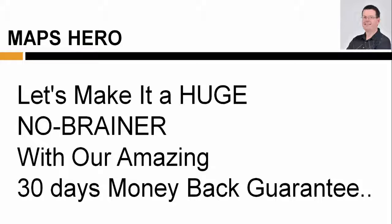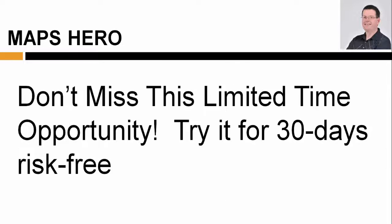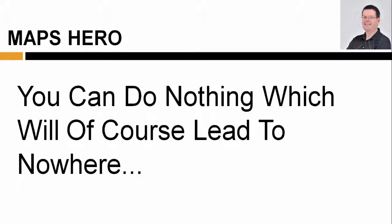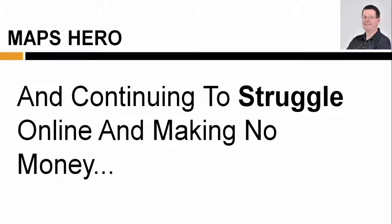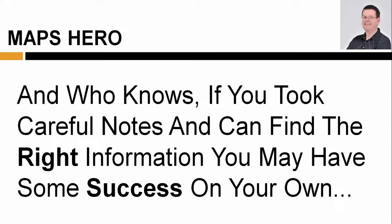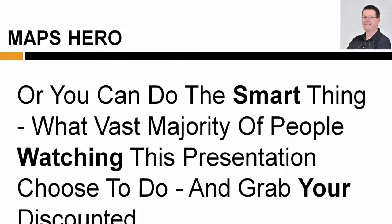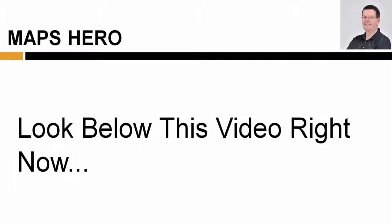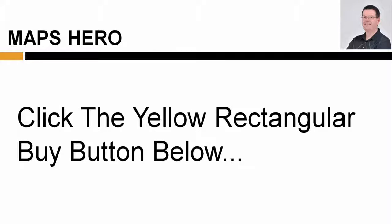Let's make it a huge no-brainer with our amazing 30-day money-back guarantee. Don't miss this limited-time opportunity and try it for 30 days risk-free. You really only have three choices now. First, you can do nothing, which will of course lead to nowhere and continue to struggle online and make no money. Second, you could take the information on this page and in this video and try to go it alone — and who knows, if you took careful notes you may have some success on your own. Or, you can do the smart thing, what the vast majority of people watching this presentation choose to do, and grab your discounted copy of these done-for-you Maps Hero step-by-step instructions and website review templates. Look below this video right now and click the yellow rectangular buy button below.